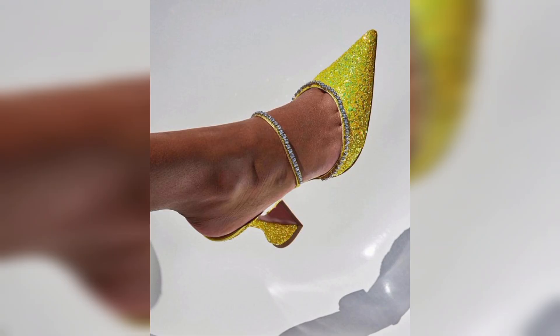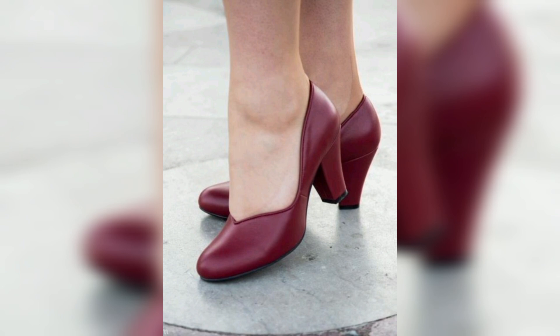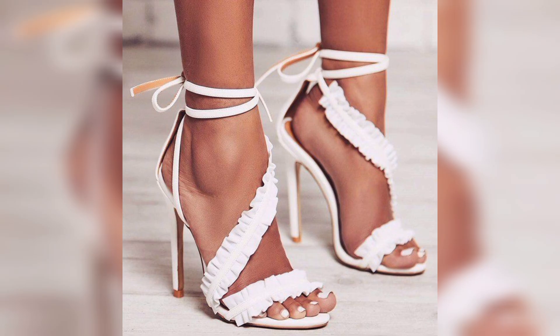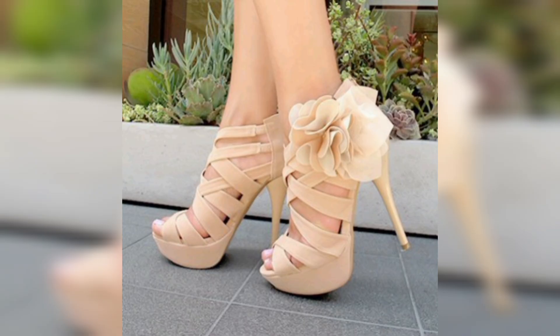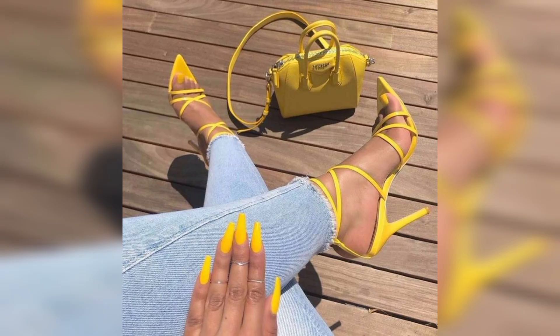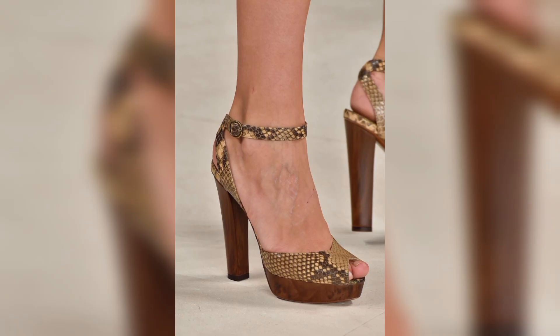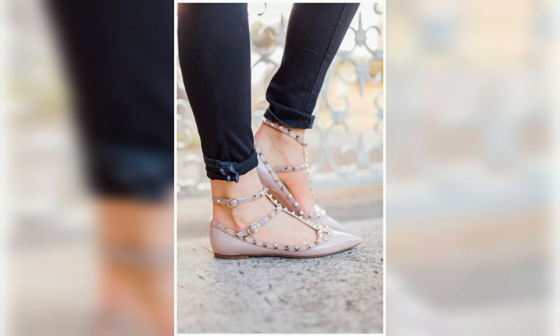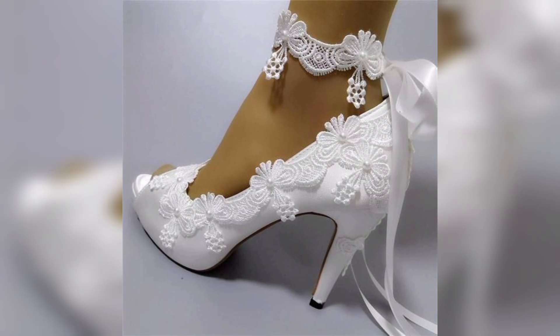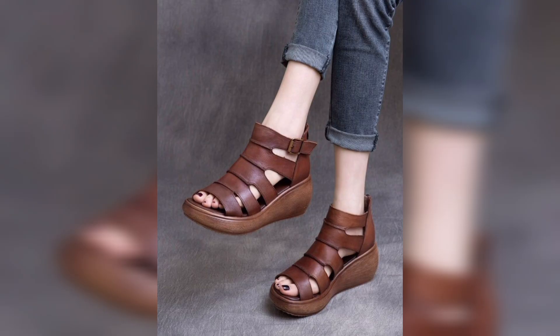Heels come in different heights, ranging from kitten heels (short and low) to stilettos (tall and thin). Heels can be found in various styles including pumps, sandals, and slingbacks. They may be thick heels providing stability and comfort, and they come in different heights and designs including wedges, sandals, and boots.